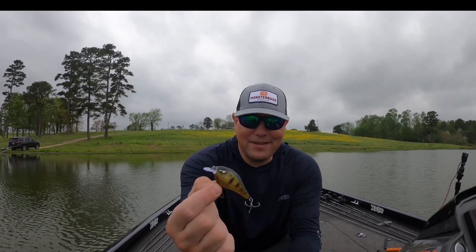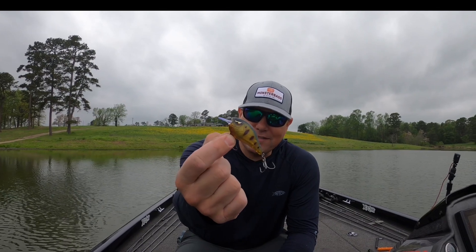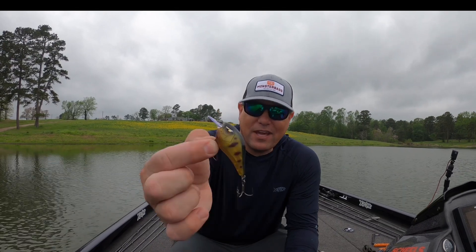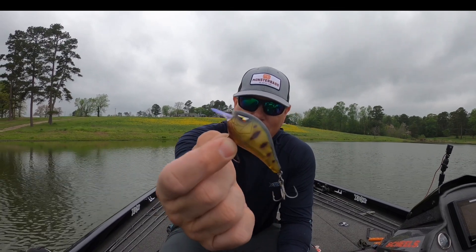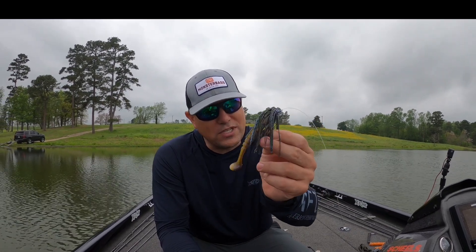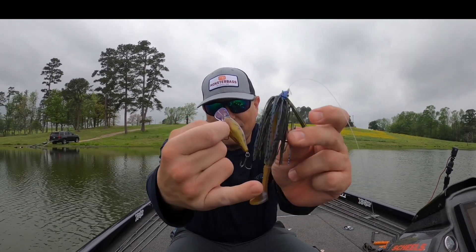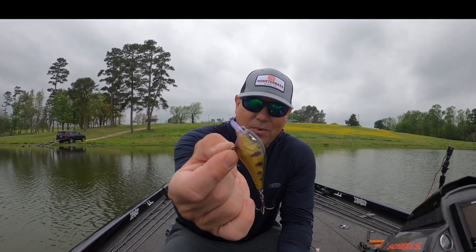Crankbait versus swim jig — one of my favorite lures — and crankbait wins today. On a grass lake I sure would have thought the swim jig would do better swimming through the grass, but in reality they ate the crankbait more. This is the sun gill color — great little natural color. The crankbait caught six, the swim jig caught three. But the swim jig did catch the bigger fish, probably because of its bigger profile. This is a 1.5 crankbait versus a four-inch paddle tail on the swim jig — bigger profile pulled in the bigger fish, but the crankbait caught more.